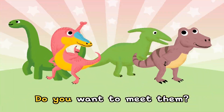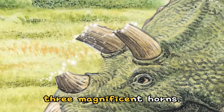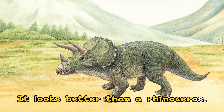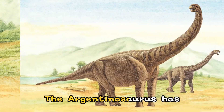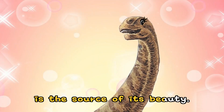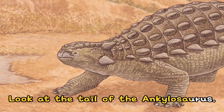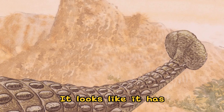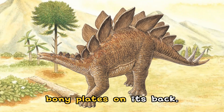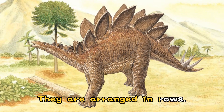Do you want to meet them? The Triceratops has three magnificent horns — it looks better than a rhinoceros. The Argentinosaurus has a long neck, which is the source of its beauty. Look at the tail of the Ankylosaurus — it looks like it has a bell on the end of its tail. The Stegosaurus has bony plates on its back, arranged in rows.